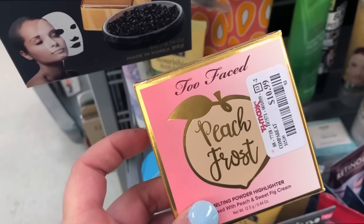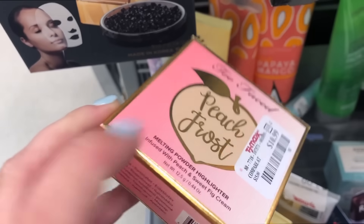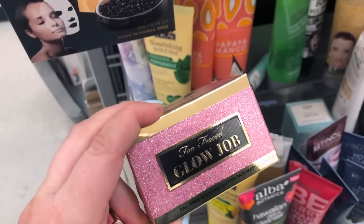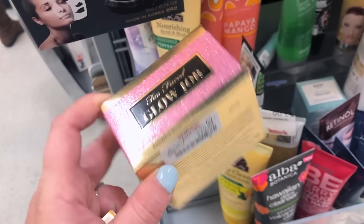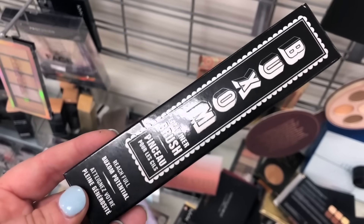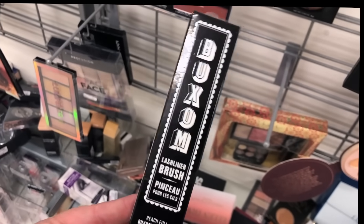The Too Faced Peach Froth Highlighter in Happy Face is $10.99 and looks unswatched — it has some shipping wear but I checked it and I'm going to get it. I also saw the Too Faced Glow Job Glitter Mask in Pink Tiara for $19.99. And there's a Buxom Lash Liner Brush for $2.99 — an interesting product meant to fill in the lash base for fuller-looking lashes, unlike anything I've seen before.